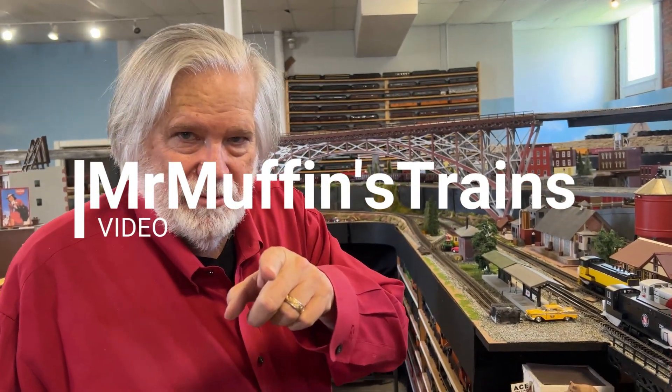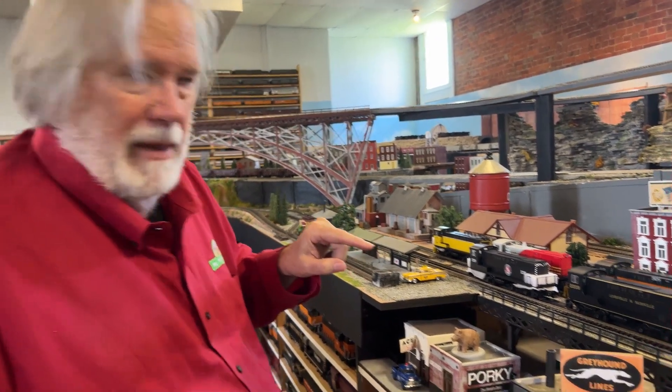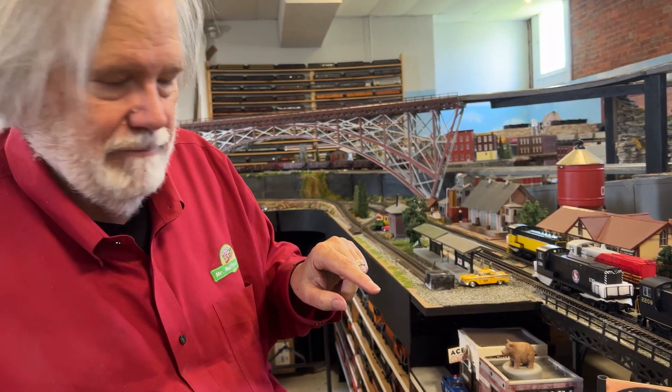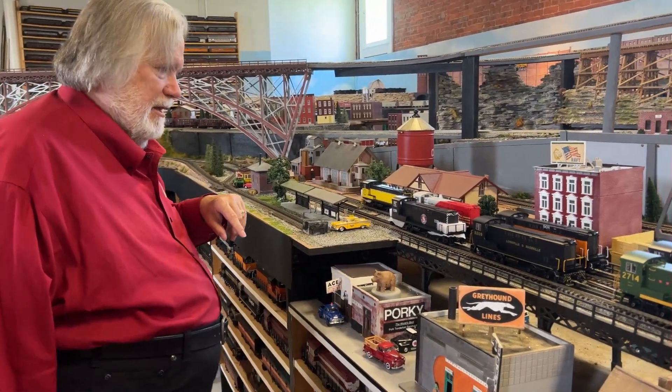Hey Mr. Muffin! Mr. Muffin's Trains, Atlanta, Indiana — how are you? We're looking at some new trains that came in, new diesels. Oh my gosh, these are Baldwin from Philadelphia, VO-1000 diesels. They started making them in 1939 and made about 550 of them by the time they quit in 1946 — thousand horsepower diesel.